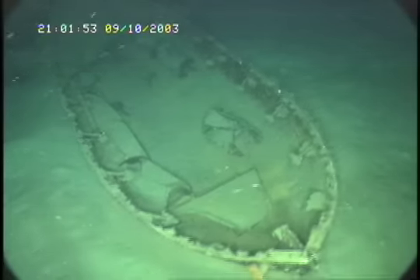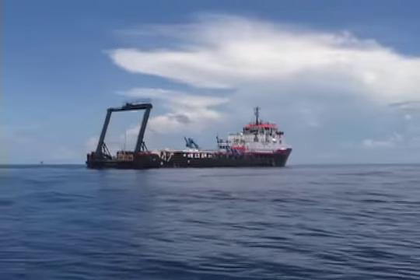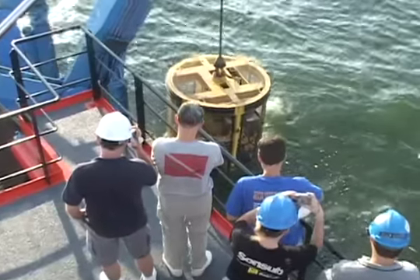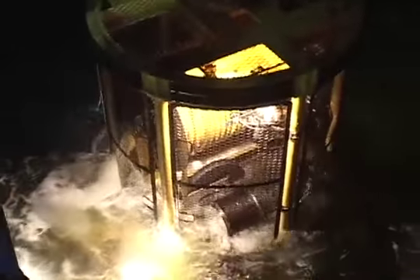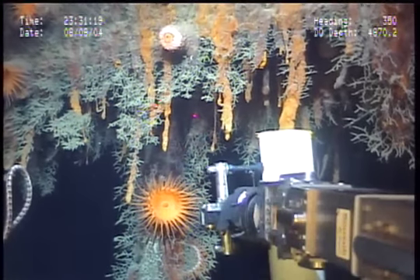More than 60 years later, a team of archaeologists, biologists, and media professionals journeyed out into the Gulf to study this deadly legacy for the positive purposes of science. Using modern underwater technology, this expert team analyzed six of the wrecks to better understand how time and the natural workings of the sea had transformed sunken metal ships into thriving artificial reefs.